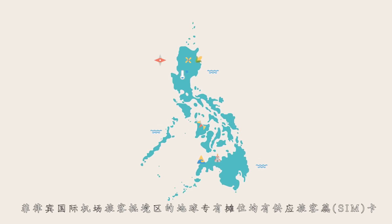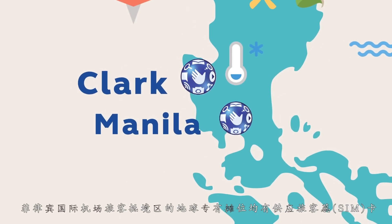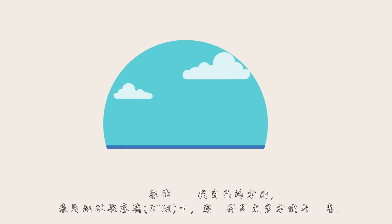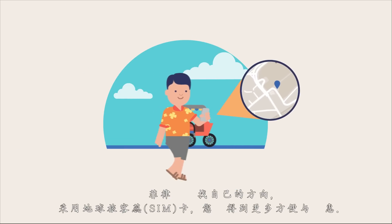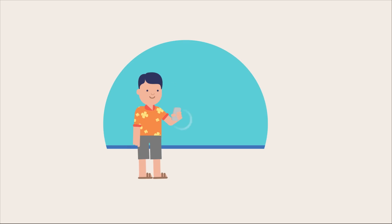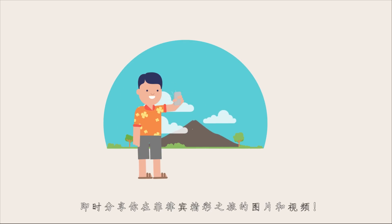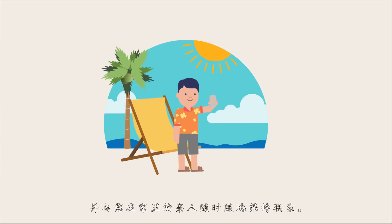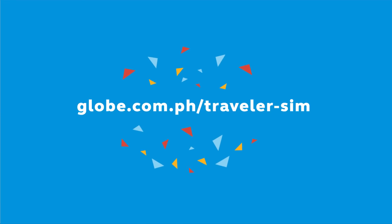The Traveler Sim can only be found at the Globe booths in the arrival areas of international airports in the Philippines. Finding your way around the Philippines is made so much easier and more affordable with Globe. Instantly share pictures and videos of your wonderful trip, and stay in touch with your loved ones at home anytime and anywhere.